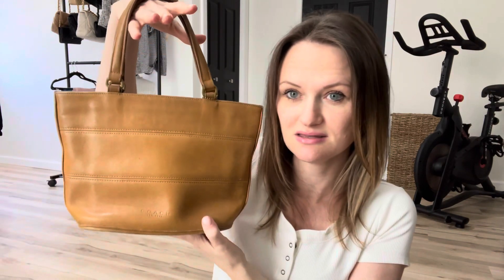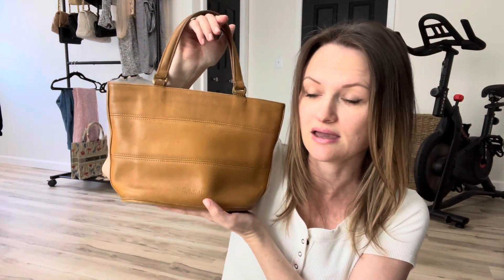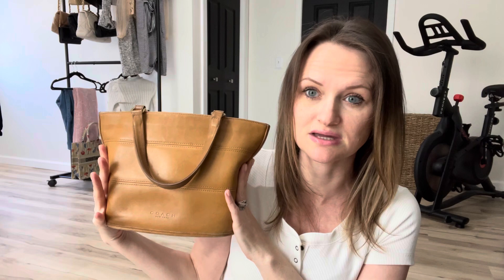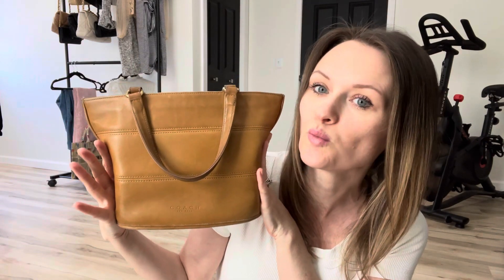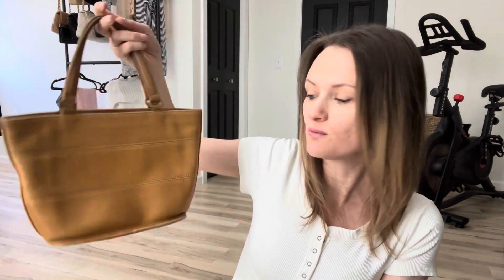The best part about this bag is that my husband found it at an estate sale where a lovely lady who had lots and lots of nice things had passed away. They were selling everything in her house and in her collection, and he got this bag for one dollar. One dollar. I'm dead. I love it so much — it's so gorgeous. The whole wear and tear of it is like my favorite part.